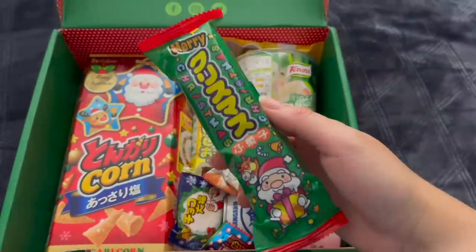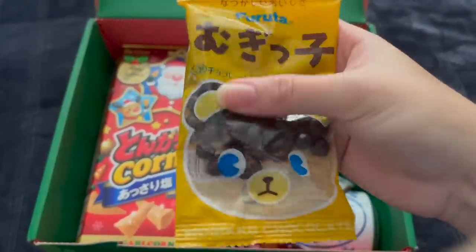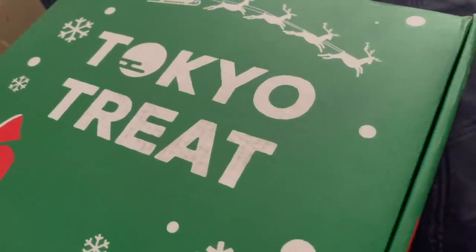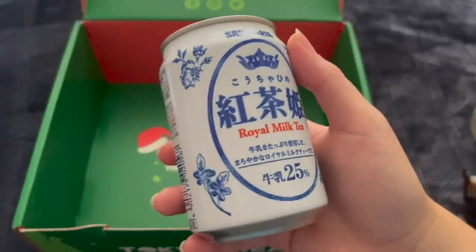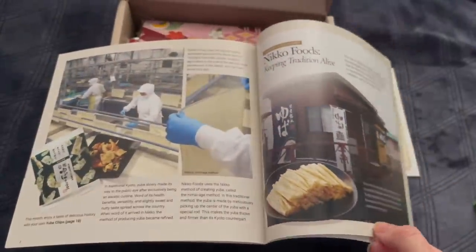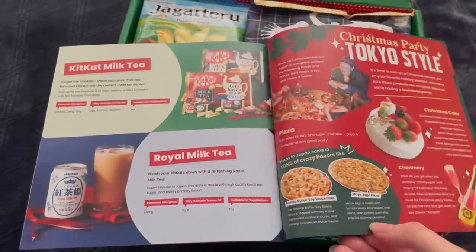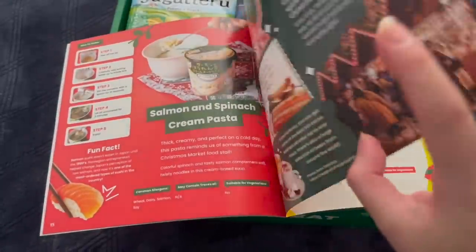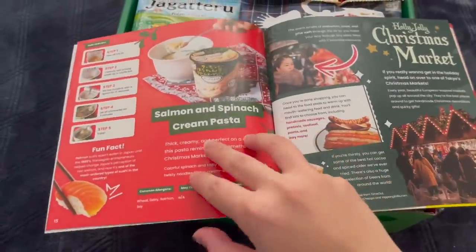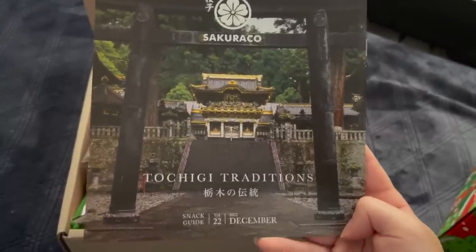If you're more into the latest, most exclusive, limited edition snacks, then Tokyo Treat is up your alley, with seasonal snacks, an instant ramen bowl, and a drink in every box. Booklets are also included with Sakurako and Tokyo Treat that go over all the different snacks, as well as each month's different theme, so you can see what types of ingredients are featured and figure out what you want to try first.